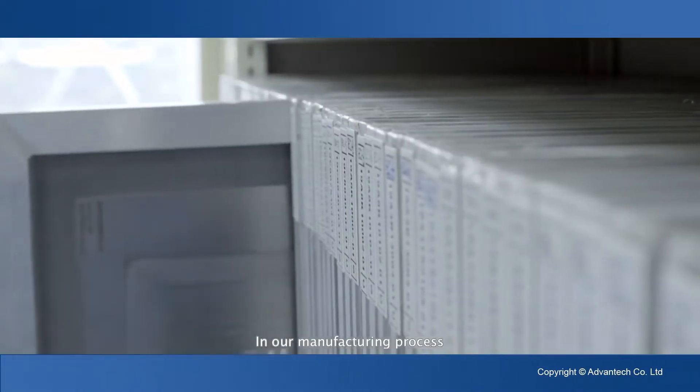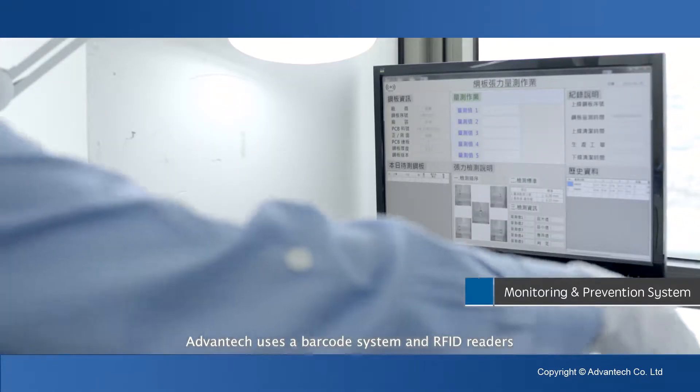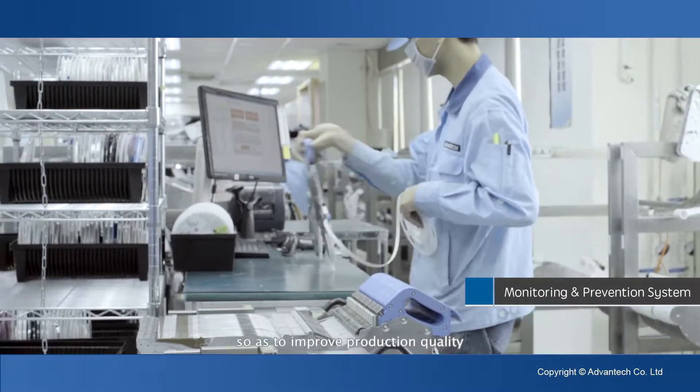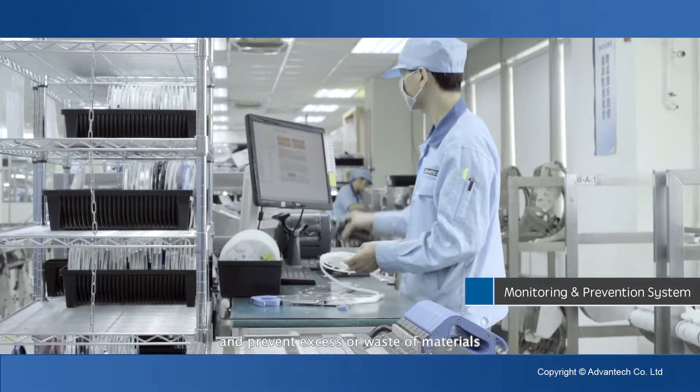In our manufacturing process, Advantech uses a barcode system and RFID readers to detect and correct errors in material management so as to improve production quality and prevent excess or waste of materials.